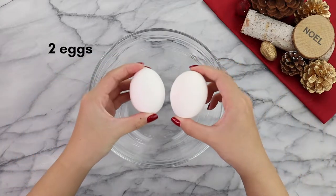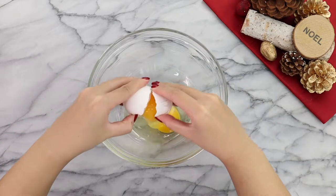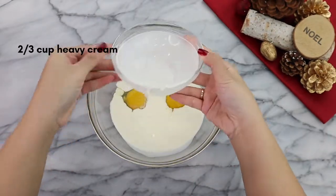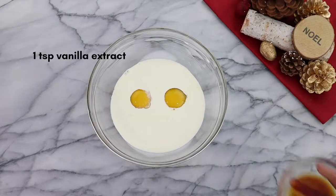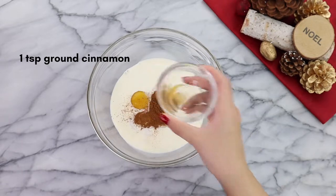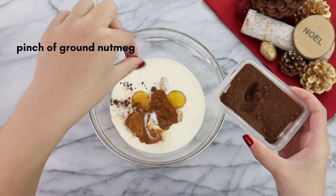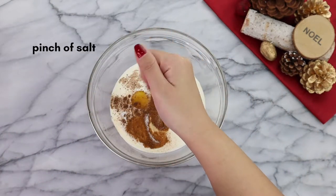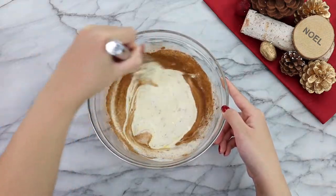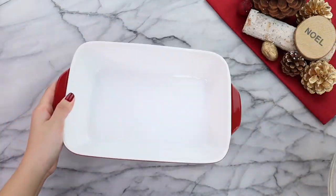This recipe is relatively easy. In a bowl, we're gonna add in two large eggs, then two-thirds cup of heavy cream. Next, we're gonna add in one teaspoon of vanilla extract and one teaspoon of ground cinnamon, then one teaspoon of granulated sugar. And my secret ingredient — a pinch of ground nutmeg. Then finish off with a pinch of salt, and now we mix until all the ingredients are thoroughly combined.